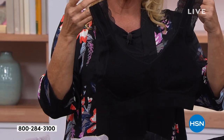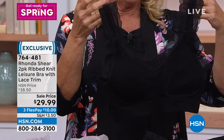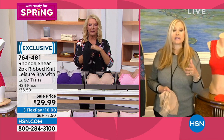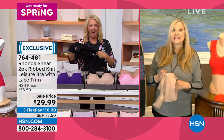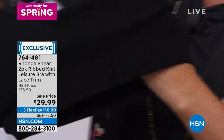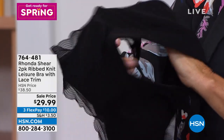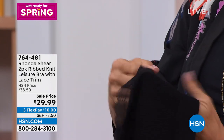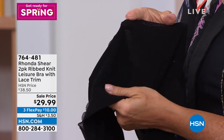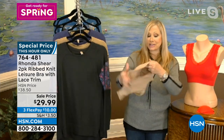It is actually knitted on the Santoni machine. It's made out of a nylon spandex viscose yarn. We couldn't do this kind of technology on the Santoni machine when I started in 2003. The rib knit is very big right now — it is so soft, so stretchy, and because of the viscose, so breathable. And again, no elastic under the bust.